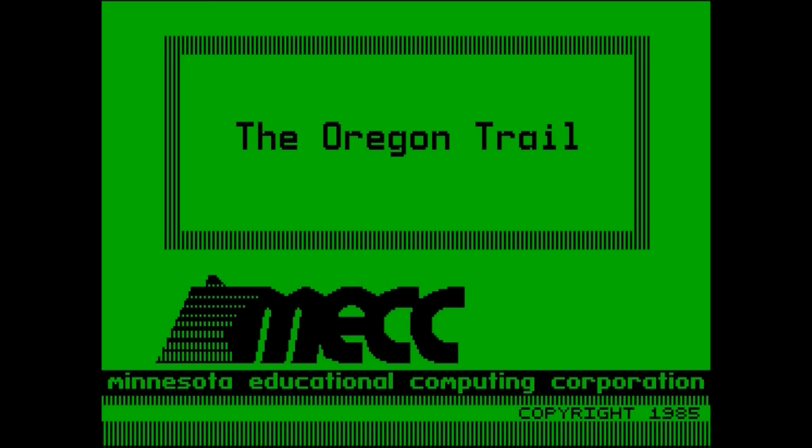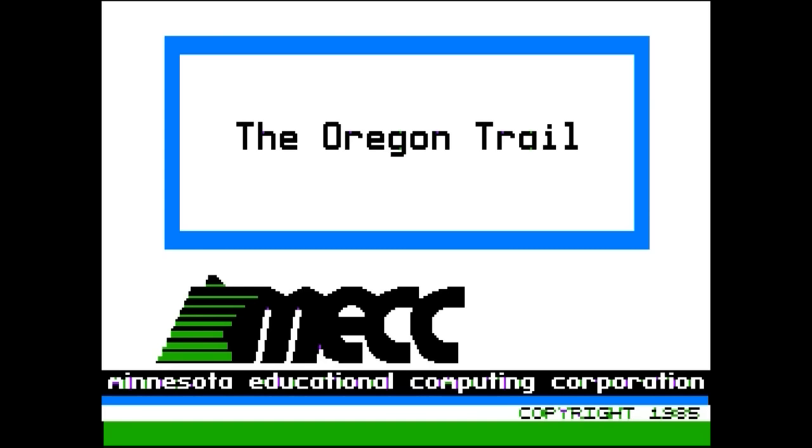If you played The Oregon Trail back in the day on the Apple II, there's a good chance you played it on a monochrome display. The graphics were still in color, technically, but with a green screen monitor it looked more like this. I'll be playing the rest of the game in full color just to get the full color experience, because it's nice.